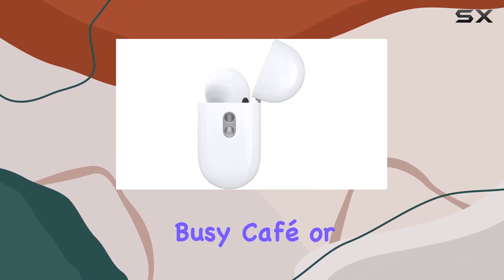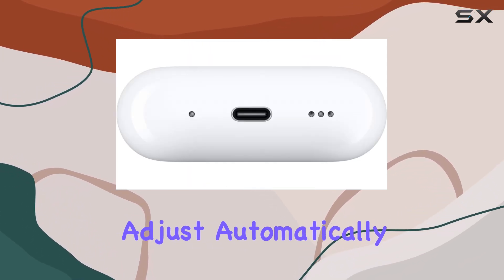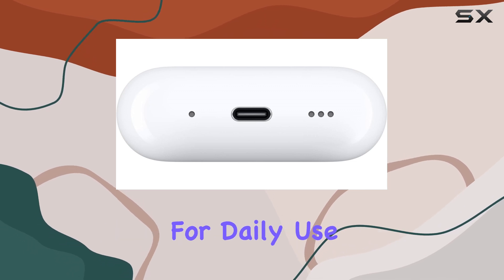Whether you're in a busy cafe or enjoying a quiet moment at home, these earbuds adjust automatically, which is a game changer for daily use.